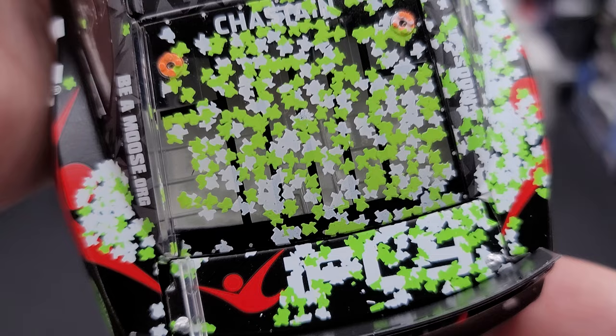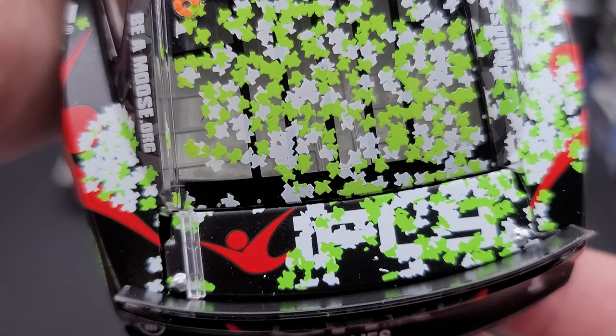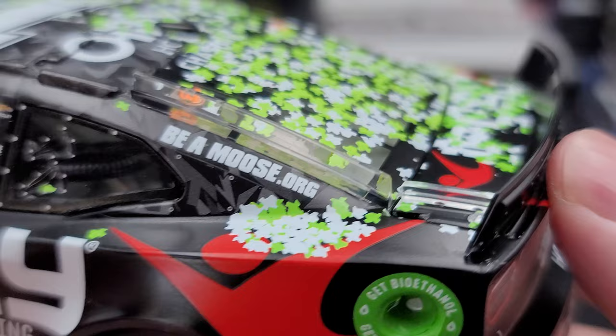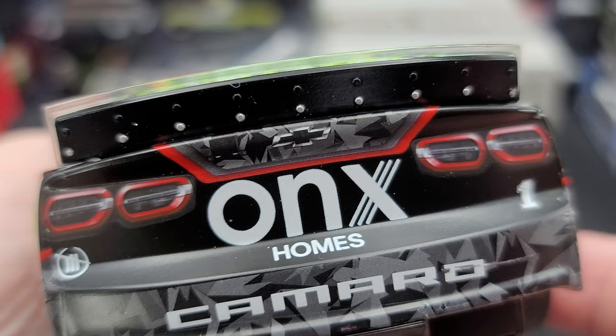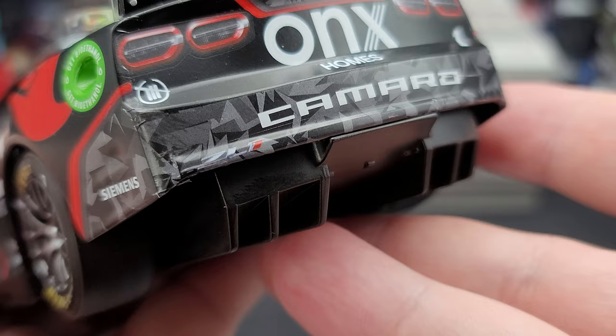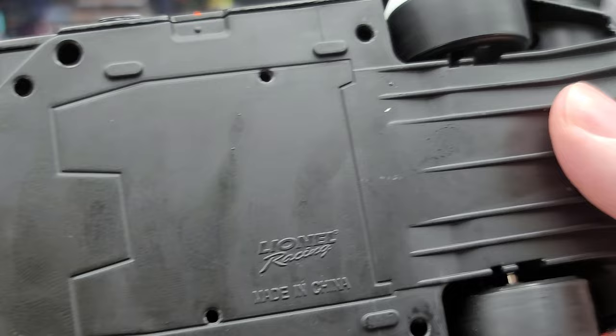They made a total of 960 of these Chastain COTA race wins in ARC version. They did do elites, not sure on the total production for those. Back here on the deck lid, which does not open, you have iFly. Got the shark fin detail on the side there. There's your rear spoiler — got the Lexan part on top with the silver details for your fasteners. Chevrolet, Onyx Homes, Camaro — Trackhouse, number one — simulated tail light details for your Camaros. Camaro ZL1. There's your rear diffuser sticking out the bottom of the bumper.